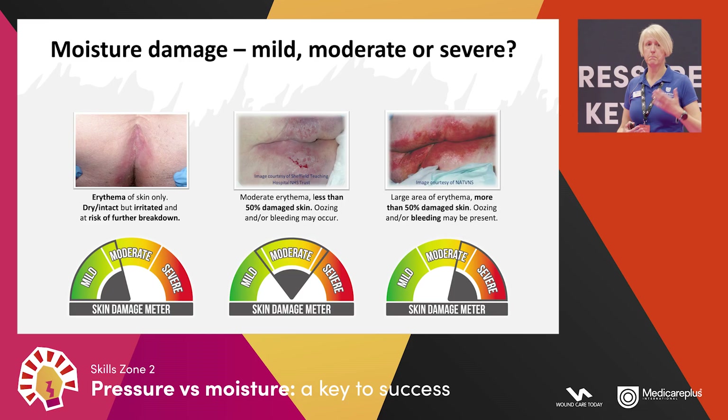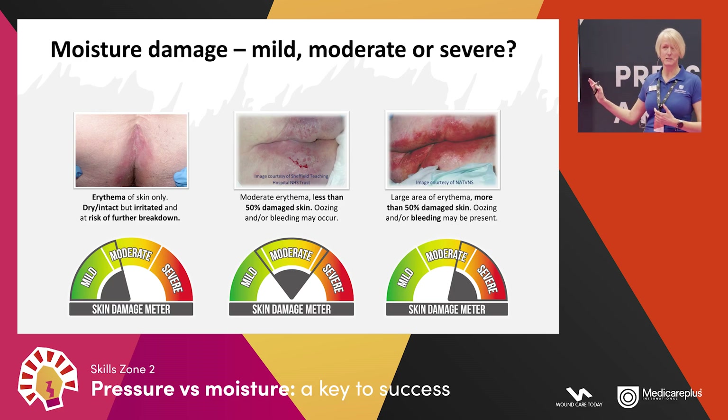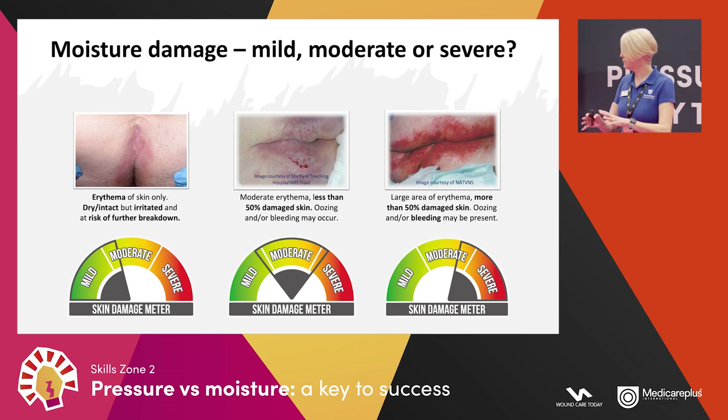How do we categorise moisture damage? The simplest way is mild, moderate, or severe — this is nothing to do with pressure categories. Very handily, we have what we call a skin damage meter on each of our products, so as soon as you pick it up it tells you exactly the severity of moisture damage you should be applying it for. Make sure you're using the correct product for the correct level of damage.